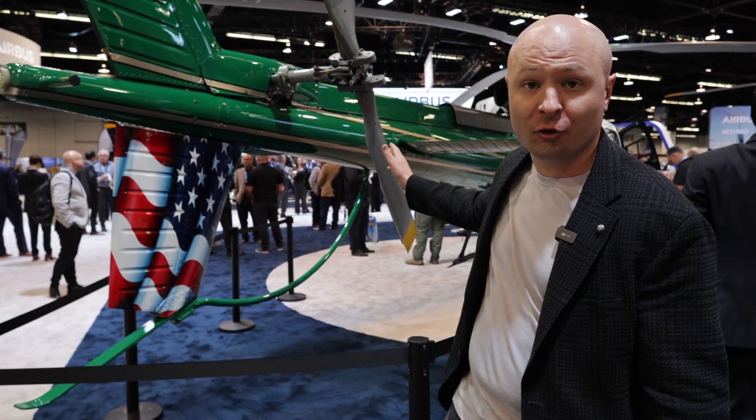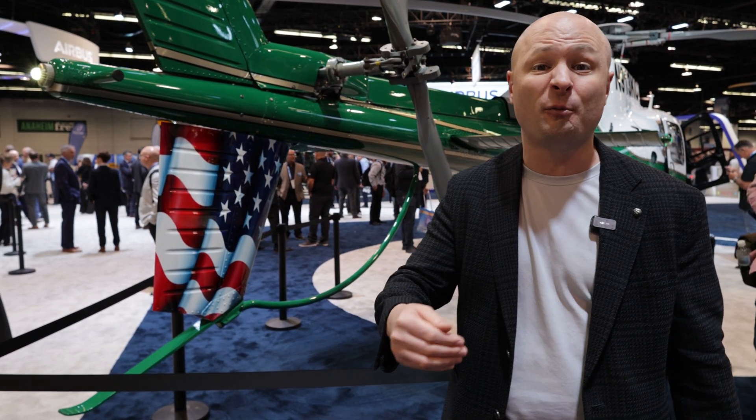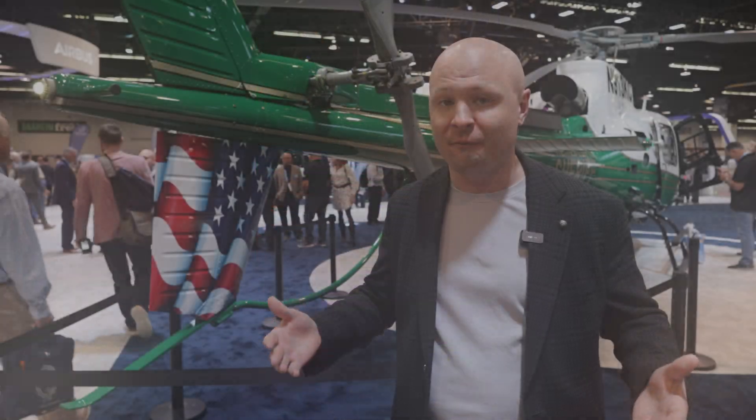The H125, unlike the H130, has your traditional tail rotor, whereas the H130 has the Fenestrom. The H125 is known to not be really too susceptible to loss of tail rotor effectiveness. Anytime you're flying a helicopter, you always have to be aware of the aerodynamic hazards that can cause an incident. Being able to have that increased power in the tail just gives the pilot and operator the security of feeling extra safe.